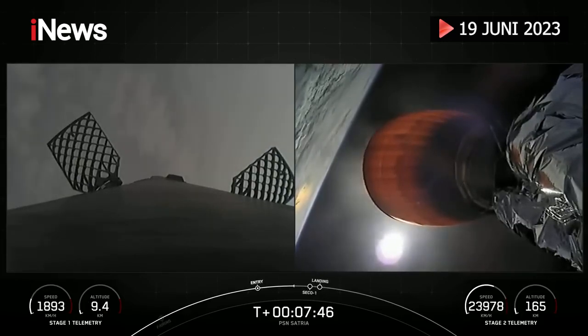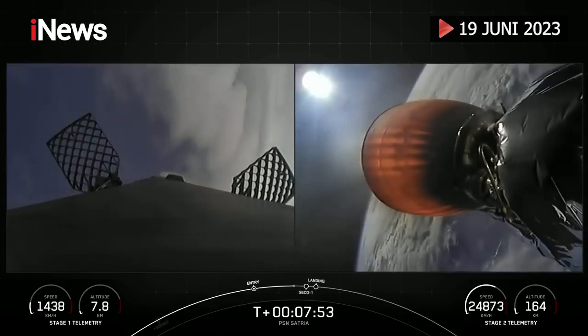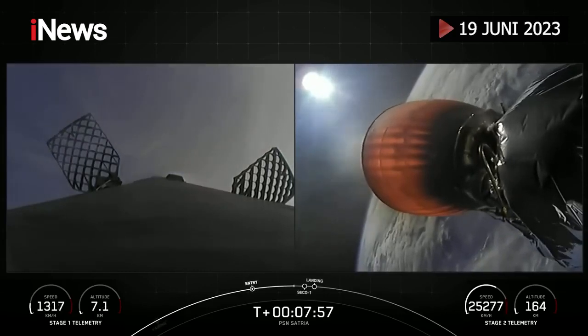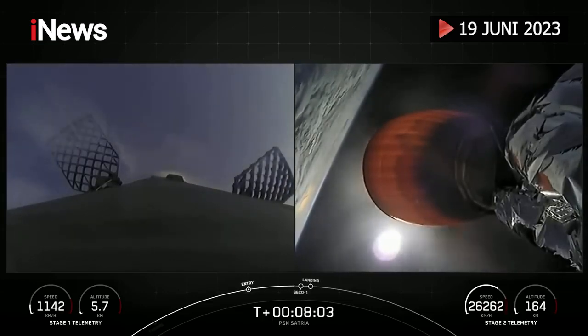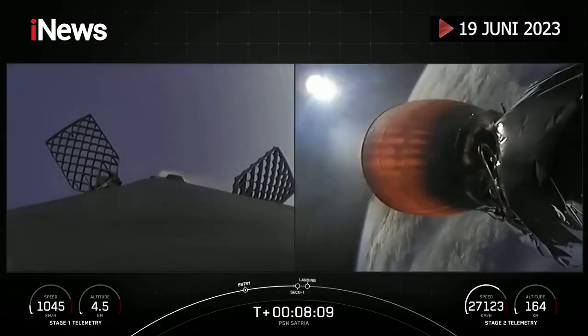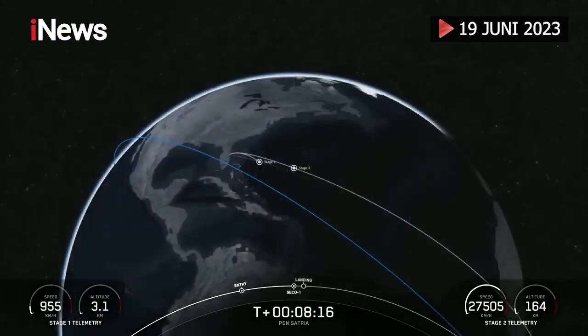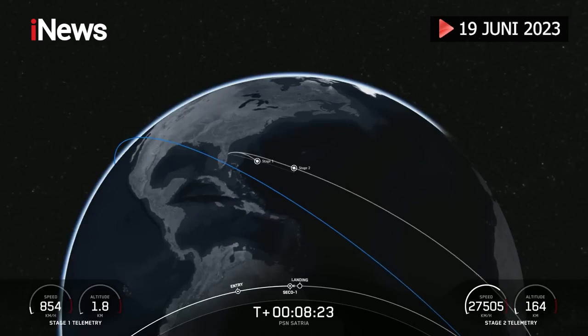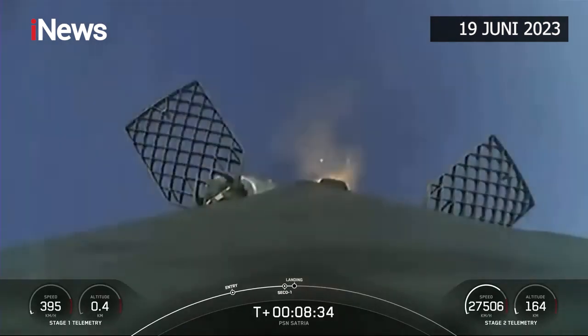We'll also be coming up on SECO-1, or Second Engine Cutoff One, in about 30 seconds from now. Stage one transonic. Stage two FTS is saved. I can see that MVAC continuing to glow bright orange until SECO-1. Nominal orbit insertion. MVAC shutdown. Great callouts for SECO-1 and nominal orbital insertion. Stage one flash burn.